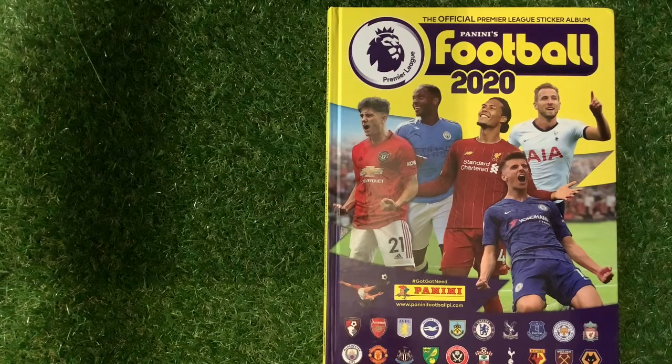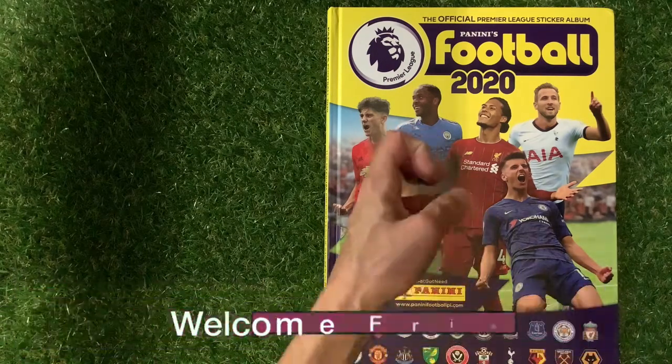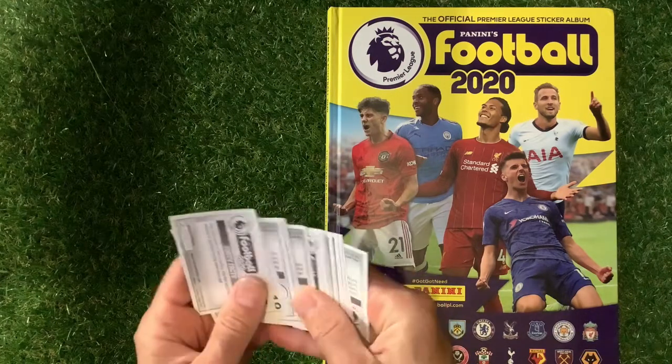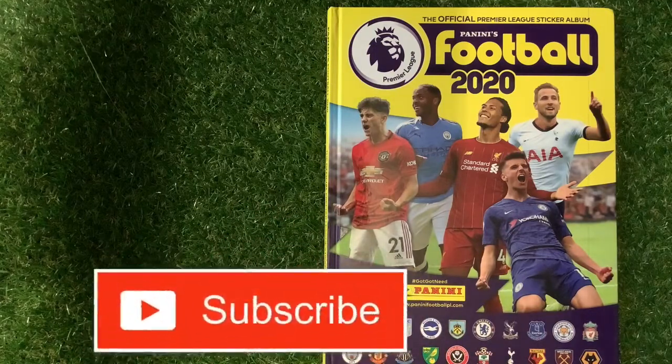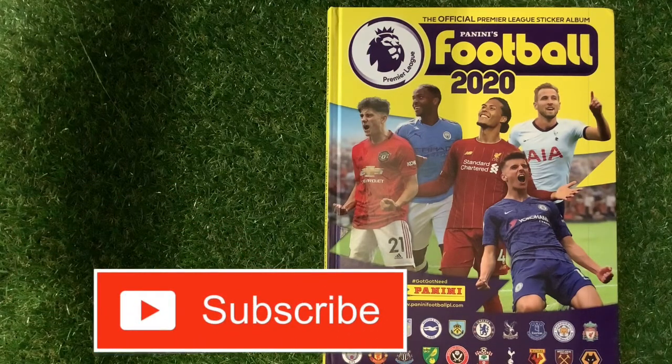Welcome to Trading Card Boss. Today we are looking at the Panini Football 2020 official sticker album, the hardback edition. It's episode number 20, and a big thanks to Jamie who sent me over a few more stickers to put in the book. Let's get in there and see what they look like. Hope you're really well — let me know if you're collecting this set in the comments section.